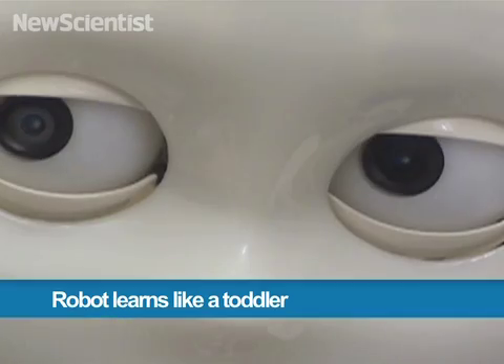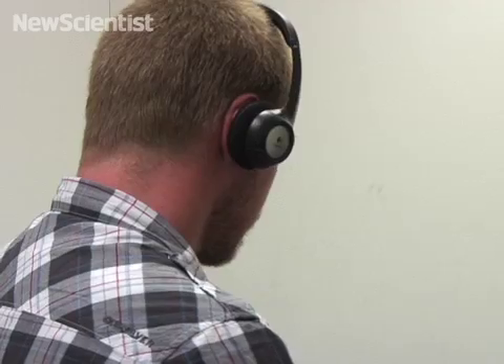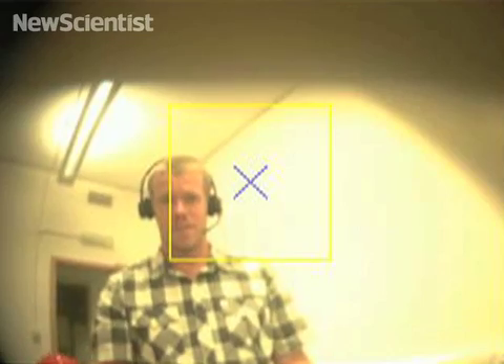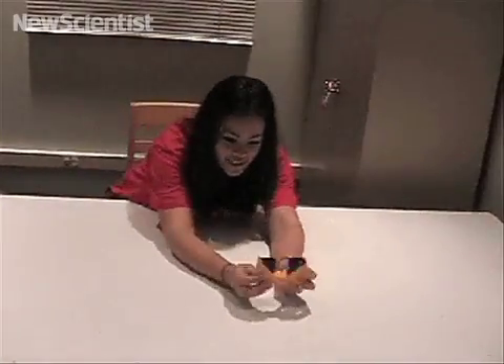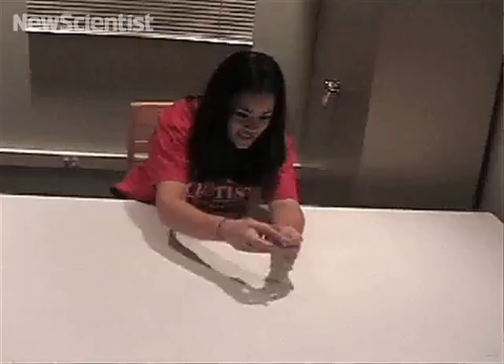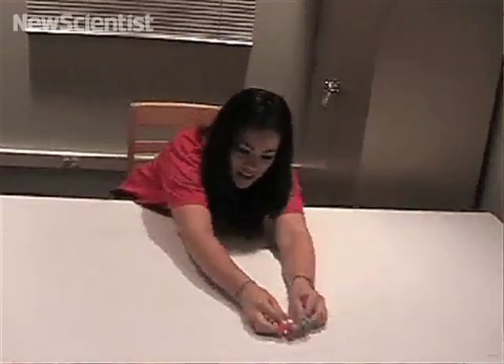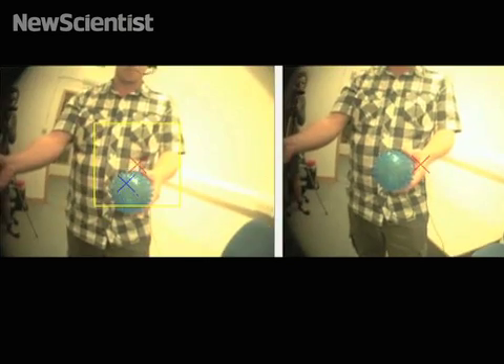Here in Plymouth, a robot called iCub can learn like a two-year-old child. Anthony Morse is teaching it to identify objects. He programmed it based on research into how young children learn. We're working closely with various psychology groups and modelling the early stages of child development in things like learning the words for objects. From the models, we can actually put the robot in the same situation and re-run the experiments with the robot.